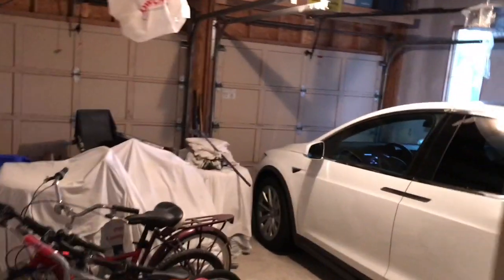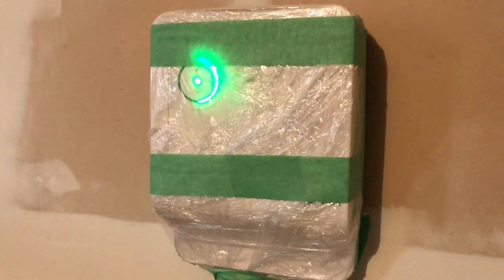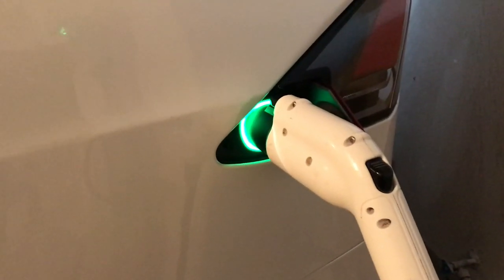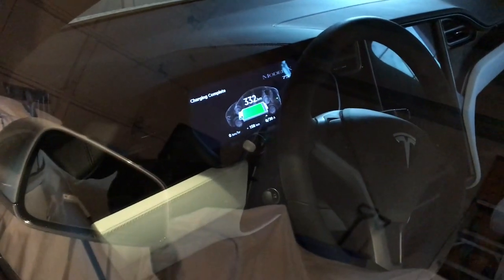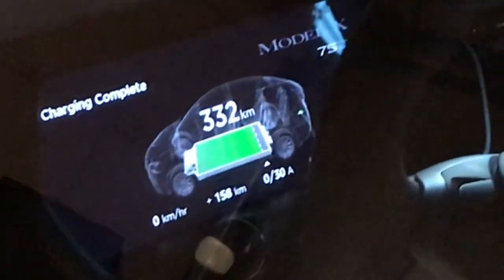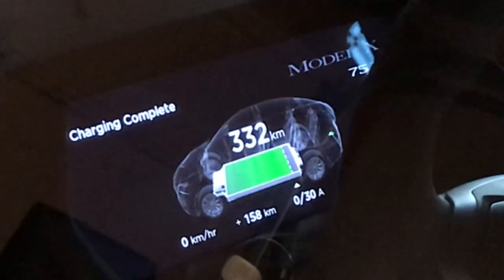Here we are next morning — still green lights on the Schneider Electric EV charger, solid green light, looking good. And if you look at this — it's saying that the full charge is 332 kilometers.